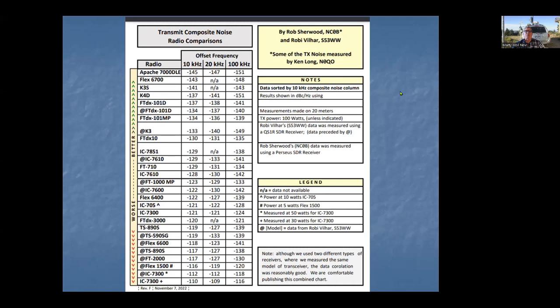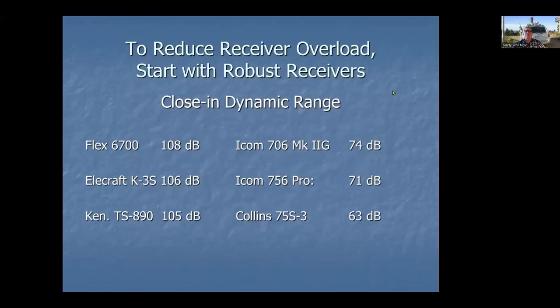Picking your rigs can be important. On the receive side, you want receivers with good close-in dynamic range. Top performers include the Flex6700, Elecraft K3S, and Kenwood TS890 — all well over 100 dB. Some older radios like the Collins 75S3, ICOM 756, and 706 Mark IIG are in the minus 60 to 70 dB range — a 30 to 40 dB difference. If you're using 706s or other portable radios just because they're portable, you have a good chance of getting your receiver blasted out by strong nearby signals from your other radios.